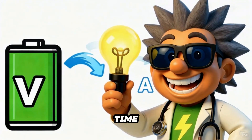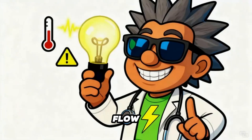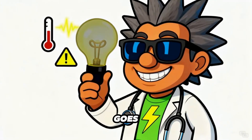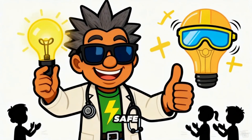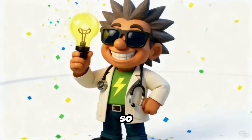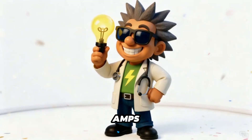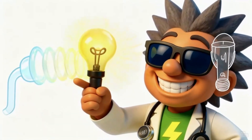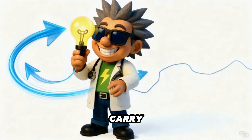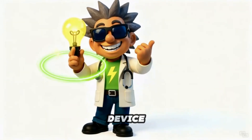Time for a fun recap in rhyme. Volts give pressure, amps make flow. Watts show how much energy goes. Too much power makes heat a lot — be smart, stay safe, and use what you've got. So, my brilliant friends, today we learned that volts, amps, and watts are a dynamic trio that power everything you use. Volts push, amps carry, watts measure the total work. Keep that in mind whenever you flip a switch or charge a device.